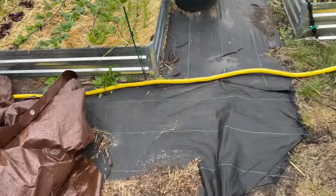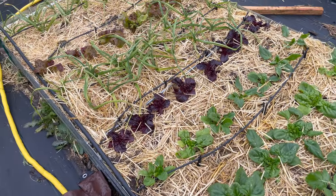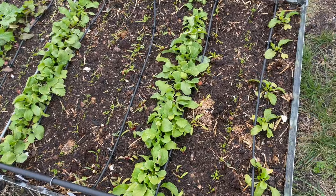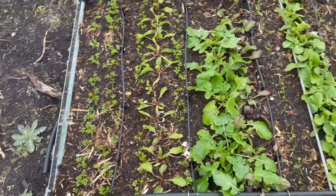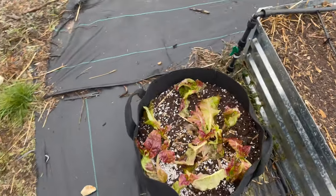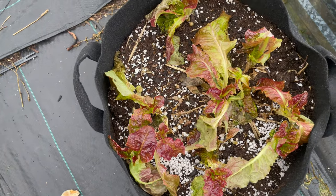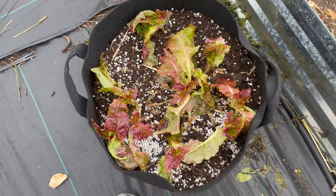I did lose some lettuce but some of it lived. This whole bed is doing great — everything came back. The root veggie bed is absolutely doing great; they love the cold so I knew it wouldn't phase them too bad. The lettuce here actually bounced back with some fresh green growth. It lost a lot of leaves but the roots stayed intact and alive, so they're gonna bounce back and I'll get some lettuce.